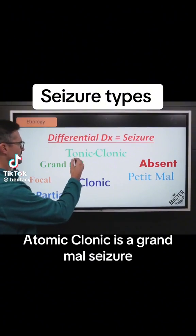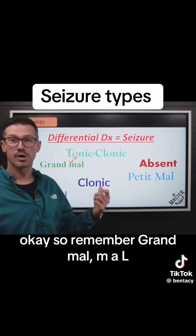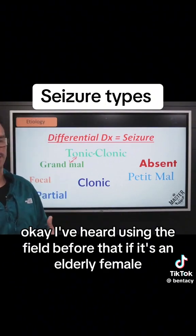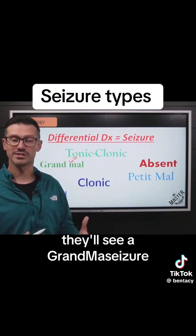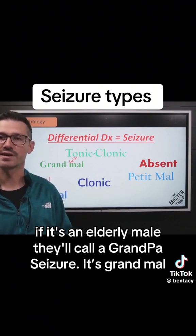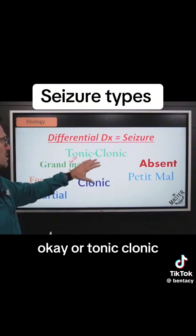A tonic-clonic is a grand mal seizure. Grand mal, M-A-L. I've heard it used in the field before — if it's an elderly female, they'll say a grand mal seizure; if it's an elderly male, they'll call it a grand paul seizure. Grand mal, or tonic-clonic.